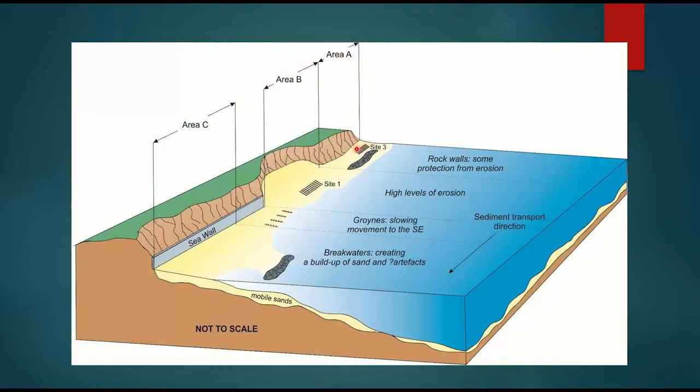Here's a schematic: Site 3, the early site, is up here; the half-million year Site 1 is here; and we can see the tombolo building up against the shore-parallel breakwater down here. There's some protection from erosion up near Site 3, not loads, but not too much movement. Around Site 1 in Area B it's really open — tons of erosion. In between B and C there are groins and a sea wall. Down in Area C, because of the breakwater and wall, we're getting a buildup of sand, which may be catching artefacts and bones. The transport direction is shore-parallel, moving from Area B down towards Area C.